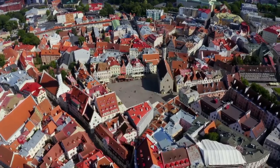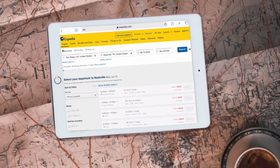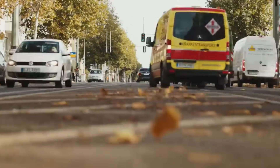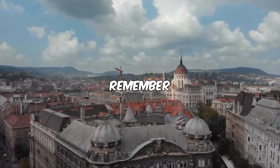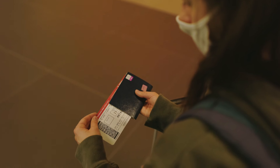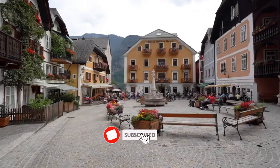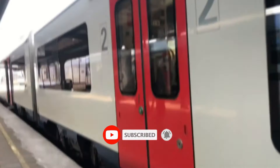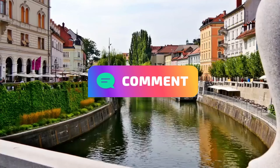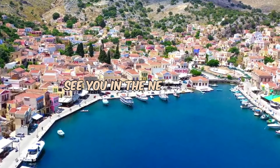There you have it — ten tourist traps that every American should avoid on their European adventure. Whether it's overpriced meals or sneaky airline fees, a little planning goes a long way in making your trip unforgettable for all the right reasons. Remember, the goal isn't just to see Europe, but to experience it authentically. Go book those tickets with confidence and enjoy the journey. If you found these tips helpful, give this video a thumbs up and subscribe for more travel advice. Let me know in the comments which trap you're most surprised by, or if you've fallen for any of these before. Safe travels!